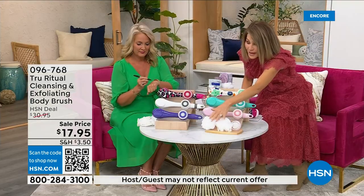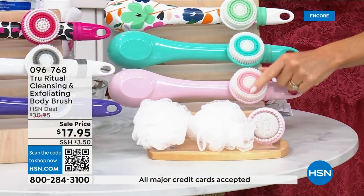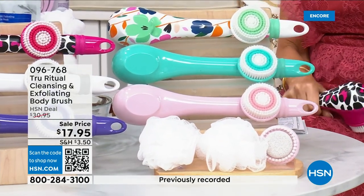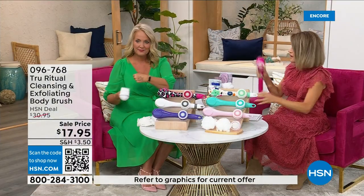You get all the accessories — two loofahs, a pumice with a brush around it, and a soft brush. There are four brushes total for 17.95. We're not going to spend 20 minutes on this — you've got about five more minutes to pick this up. Choose your color while we have it.